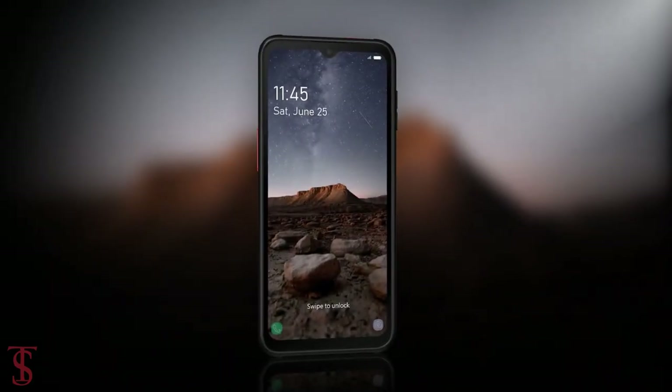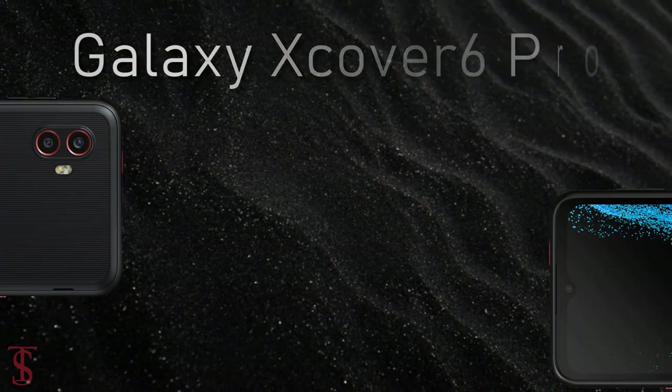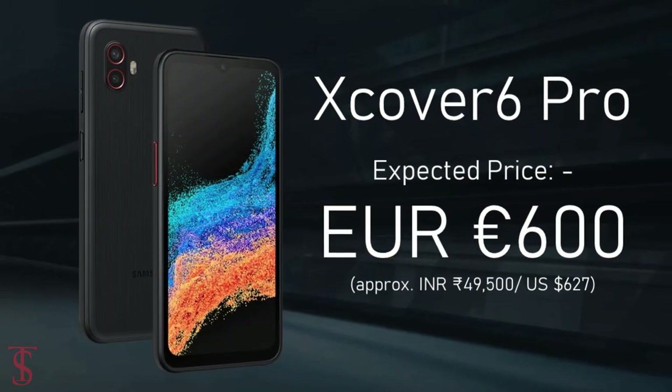Talking about the pricing and availability details, unfortunately Samsung hasn't revealed the pricing details of the Galaxy XCover 6 Pro at the moment, but according to rumors the phone is set to be priced around 600 euros and it will be available from July this year.